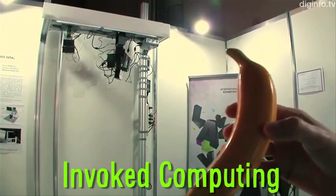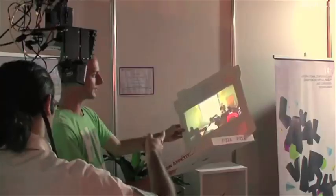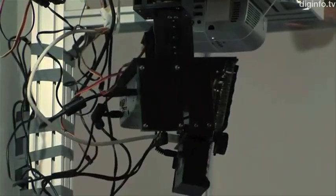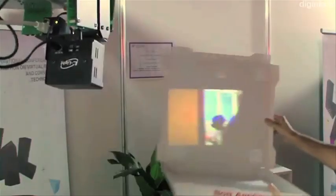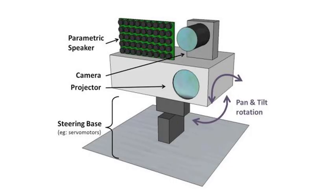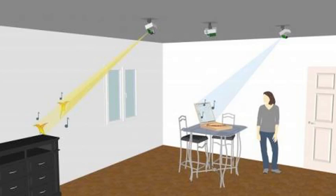Invoked computing is a concept that removes the physical computers from our homes and offices and instead allows for basically anything to become computerized — like using this pizza box as a sort of laptop or this banana as a phone. It works by using a camera, projector, and parametric speaker, and the goal is to create an audio-video augmented reality system.